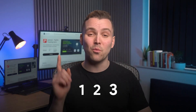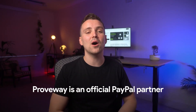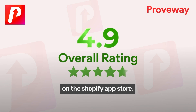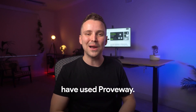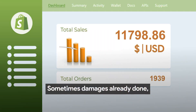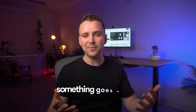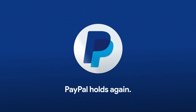It's easy to set up like 1-2-3 — a one-time setup and you've already won. Proveway is an official PayPal partner with 163-plus reviews on the Shopify App Store. Over 15,000 top Shopify brands have used Proveway. It'll be too late if you get holds — sometimes damages already done can't be repaired. So get yours before something goes wrong. Install Proveway now and never worry about PayPal holds again.